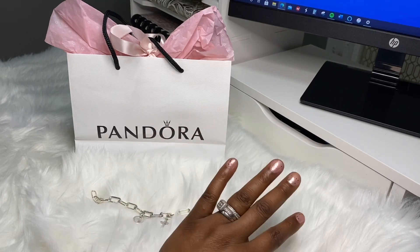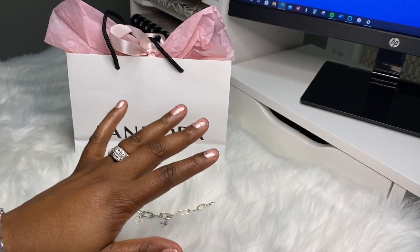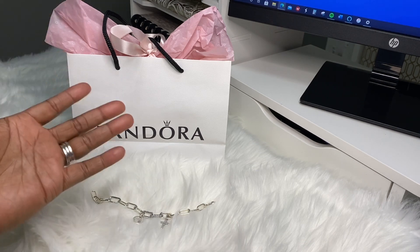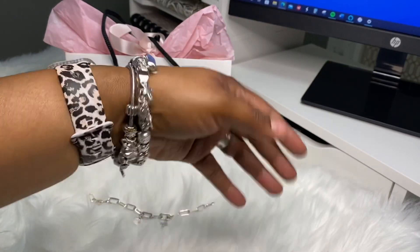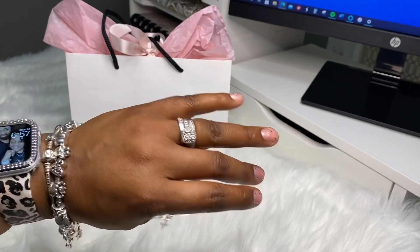Just to give you guys a little brief overview of what today is — not even the past couple of months, just the past year or so, probably longer than that — it's just been really, really rough. I'm one of those people, I spoil myself, but not all the time. And as y'all can see, I love Pandora. I always wear my bracelets. I have maybe two or three that I purchased for myself, but all of them have been gifts from friends, family, my children, my husband.